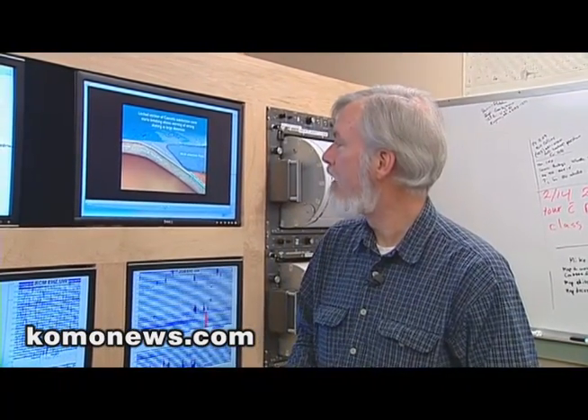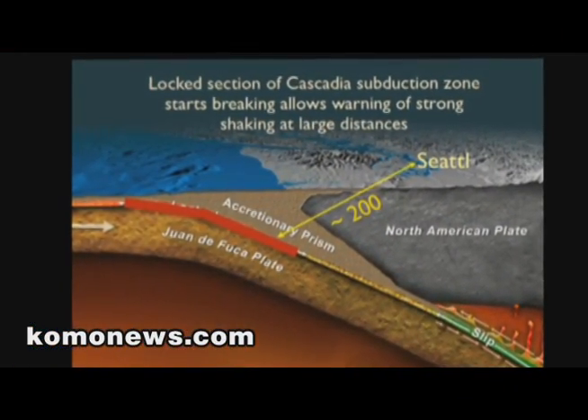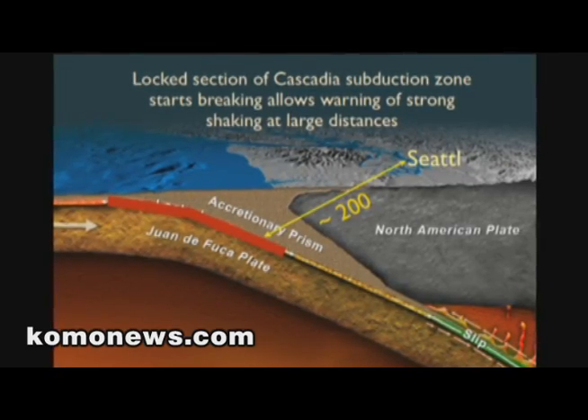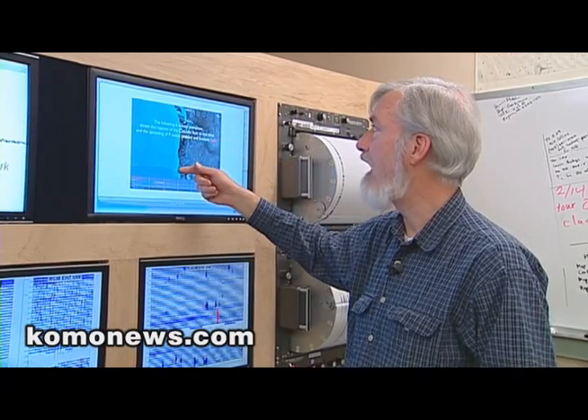This is a model of what the Cascadia subduction zone next earthquake might look like, and the possibility we may be able to provide some early warning of strong ground motion before it reaches the urban areas. The rupture will come as close as 150 to 200 kilometers from Seattle, a bit closer to Portland. The Cascadia subduction zone stretches all the way from Cape Mendocino, California up into British Columbia, so it's a very long rupture — there could be as long as five, perhaps even six minutes of ground shaking as the rupture progresses all the way.